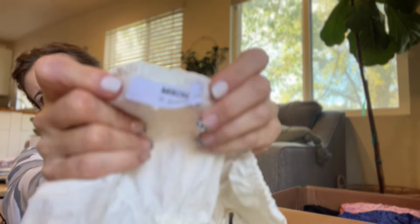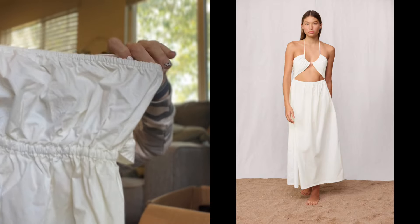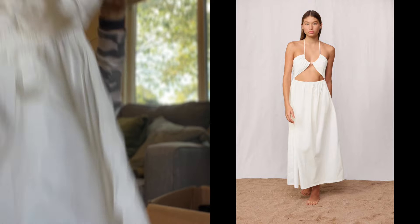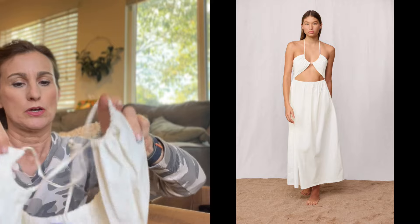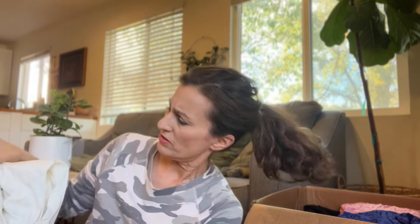A white dress — the brand is MIKOH. I think I have another MIKOH dress in my inventory that hasn't sold. It's a maxi dress that goes around your bust with a little tie, so you could probably do a halter if you wanted to or tie it in the middle — like a cute little beach vacation dress. It's got side slits. It might be a little discolored though — I might have to oxy-wash it because some areas look like different whites.